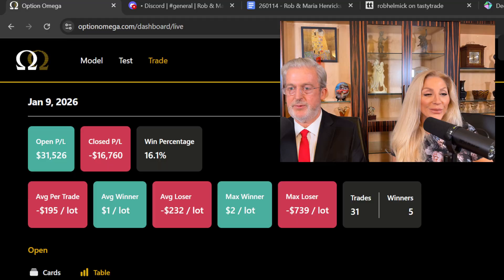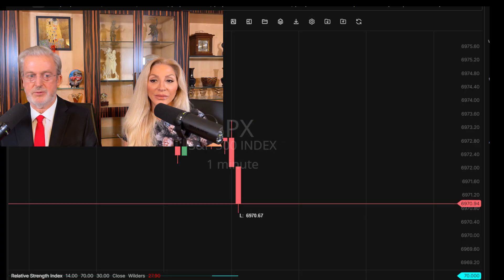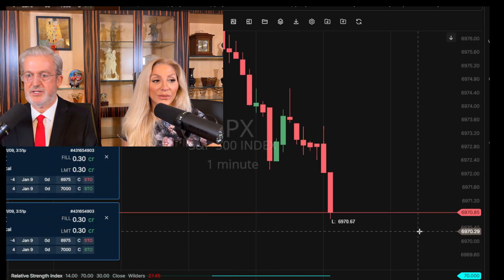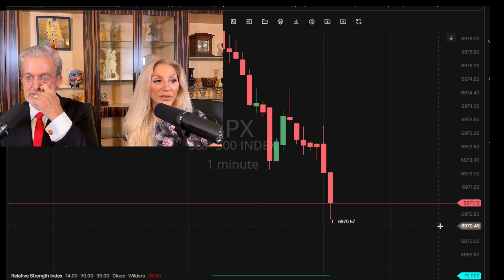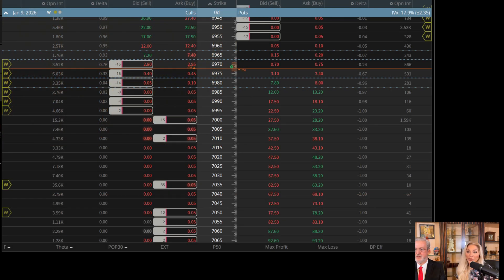So here we are right now. We are up about $15,000 according to this. Let's take a look at the chart and see where the zero DTEs are. We're going to move this over just a little bit so we can see it into the finish. Looks like we have a huge down drop. What's going on there? We're getting some fills to the downside, which is probably not going to be good. Let's take a look at Tasty Trading and see exactly where these trades are.